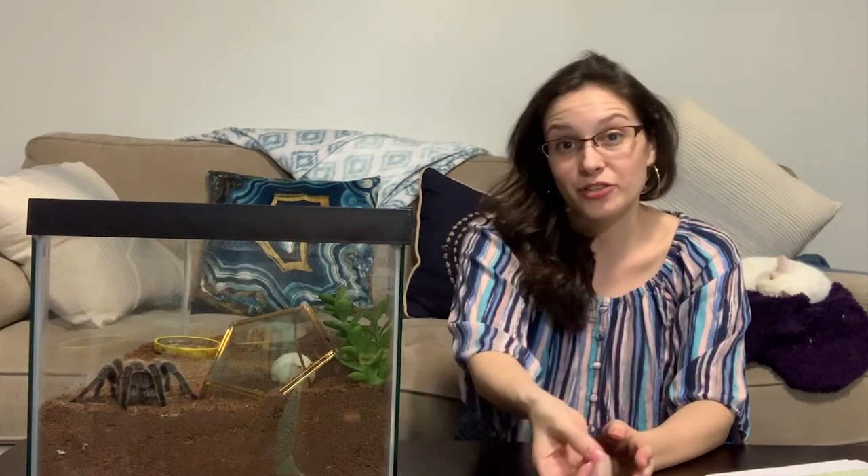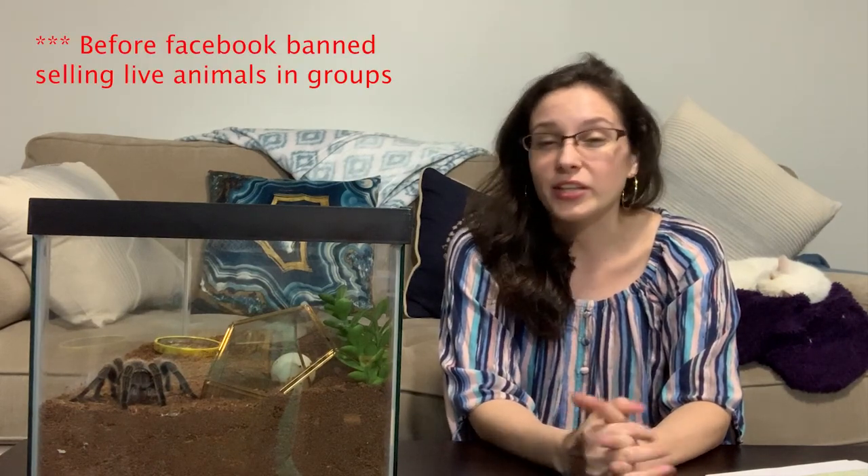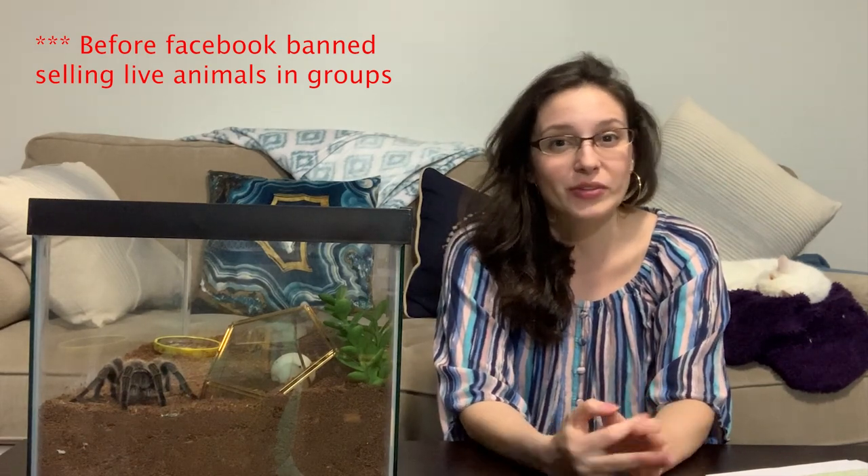I recommend going to a company rather than tarantula owner to tarantula owner, because I've seen an increase in tarantula Facebook groups of people getting scammed, which makes me so sad. If you go into any tarantula Facebook group, you'll find at least a few people who have been scammed by somebody on Facebook or elsewhere. Someone will hand over money, agree to get a spider, and the spider either arrives dead and they don't get a refund, or these people just disappear — it's so easy to just delete your Facebook profile.